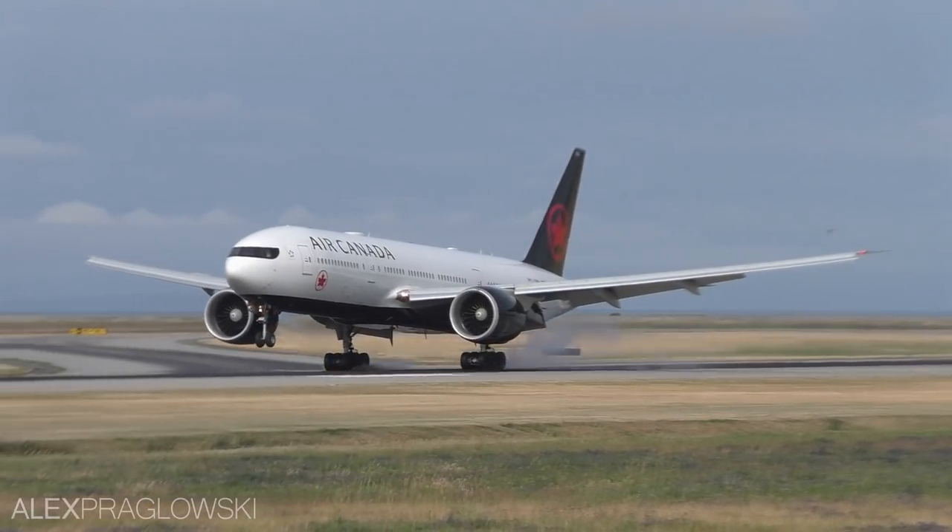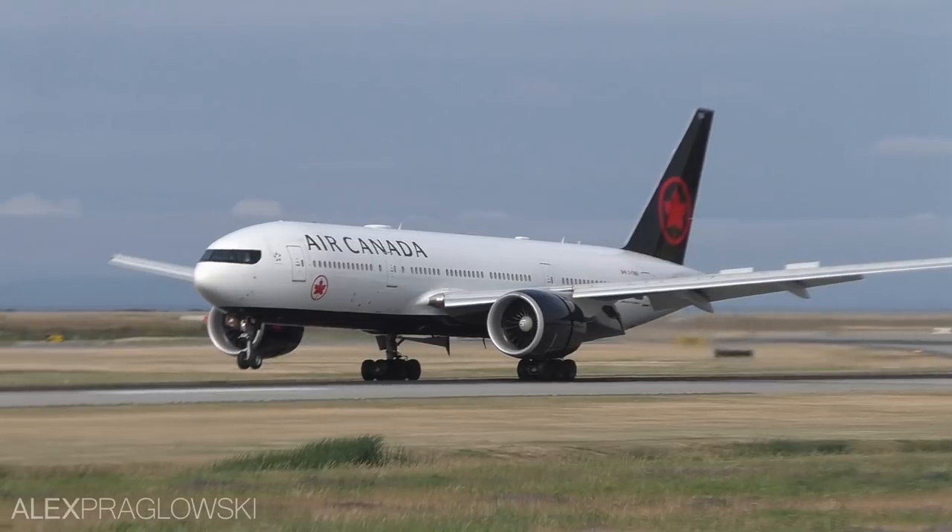Hello everyone, my name is Alex, and today I'd like to talk about the fleet of one of North America's largest airlines.